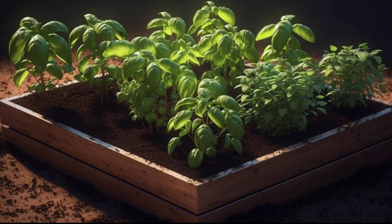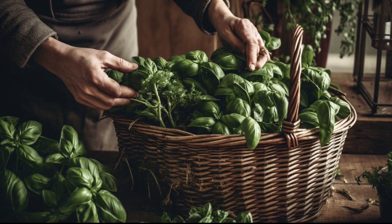Basil is a herb that doesn't require much space and it can be grown in pots or containers. A 12-inch (30 centimeter) pot can accommodate up to four basil plants. If you're planting in the garden, make sure to space them about 12 inches (30 centimeters) apart. When can you harvest basil?